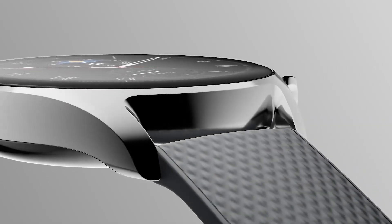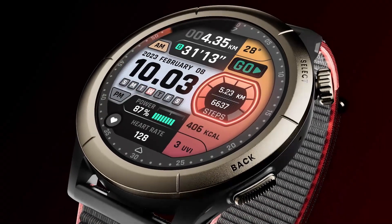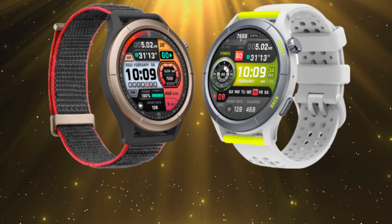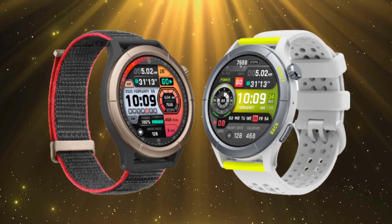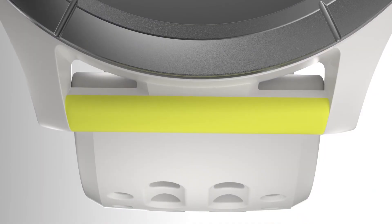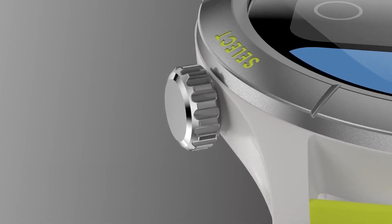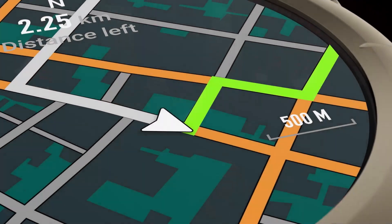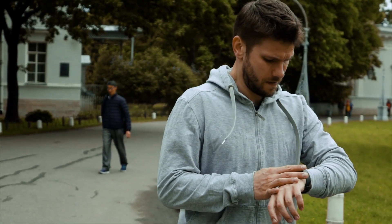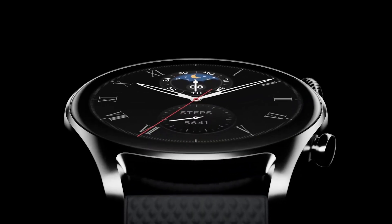Amazfit, a well-known manufacturer of smartwatches, has once again wowed the globe with two innovative new wearables designed especially for runners. The Cheetah and the Cheetah Pro watches have names that are suited for them. It seems like Amazfit is once again giving Garmin a tough time with its lineup of specs and the public's response. How effective are these new timepieces, and more importantly, what does this signify for an ordinary person? Let's find out in today's video.